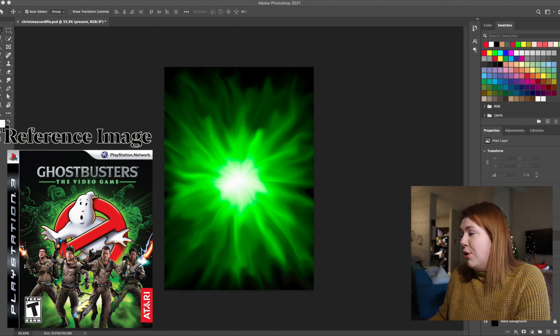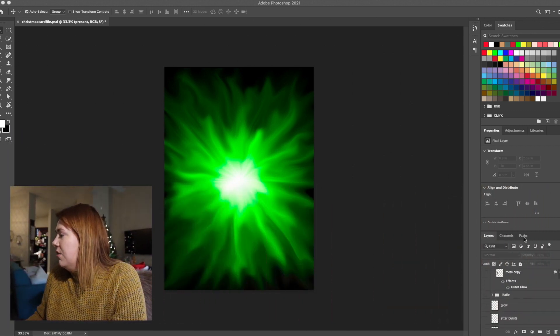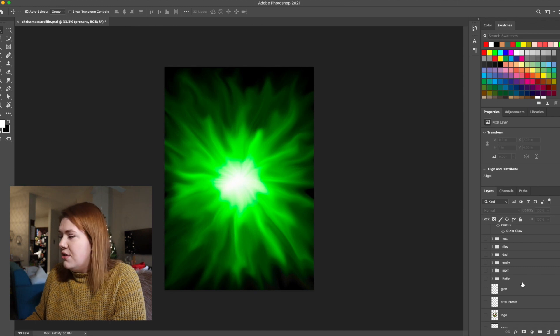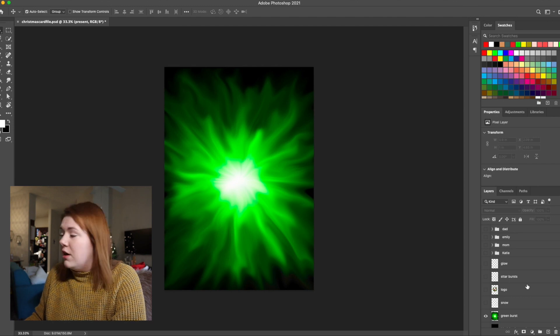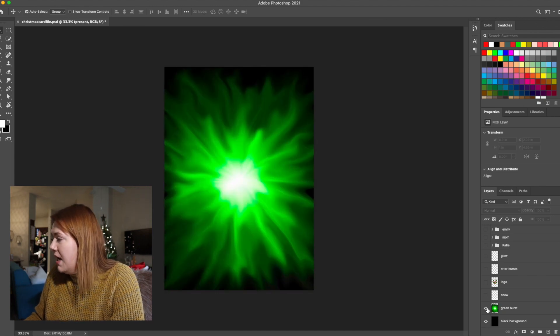Now that I have the green background, I start to add people back in. If you look at my layers panel — which I'll expand so you can see it — I try to keep things pretty organized with the Christmas card. I do try to label things so I know what I'm working with and what layer I'm on. You can see I have this black background and then just that green burst in the middle.